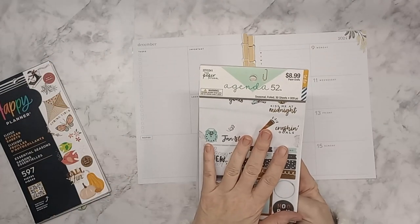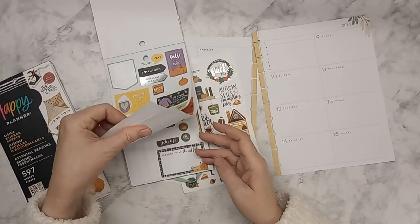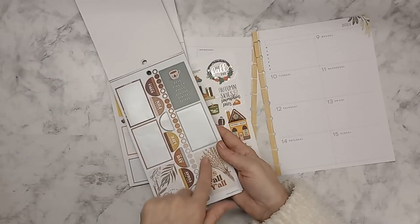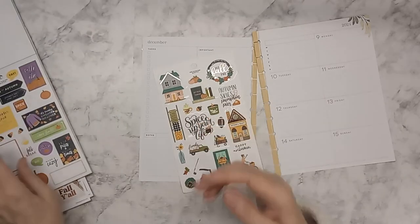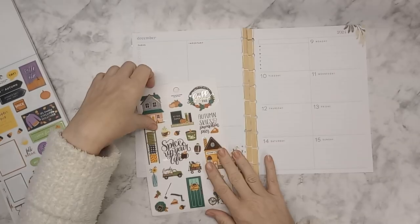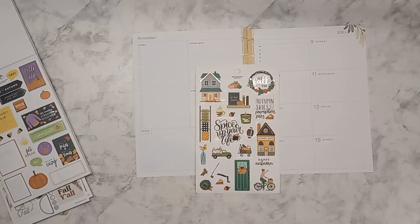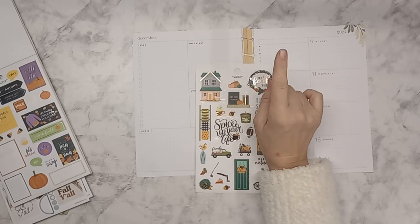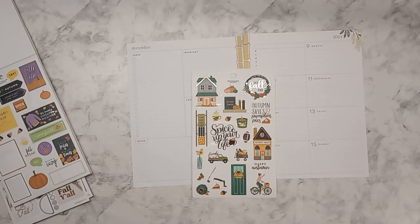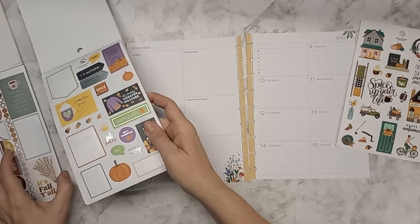I have the Agenda 52 Seasonal Foiled and I have this sheet here that I'm going to primarily work out of. I've got a couple others that I might pull some from, and then I have the Happy Planner Essential Seasons that I can pull some fall from — I think they'll match quite well. As far as boxes, I'm thinking I might not use boxes this time, so we're going to see how this goes. It's really cold outside but the wind is blowing like you would not believe.